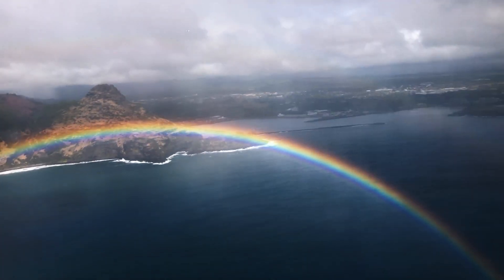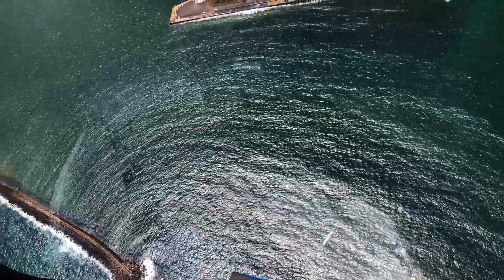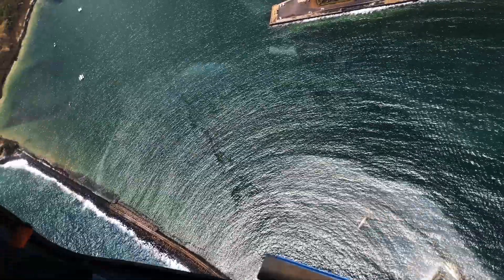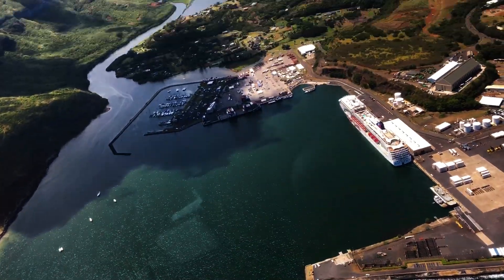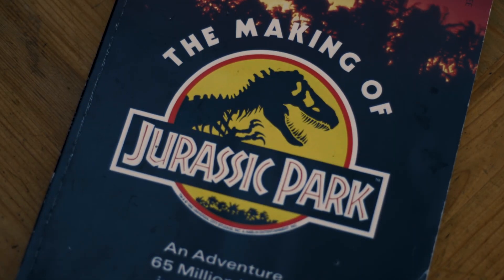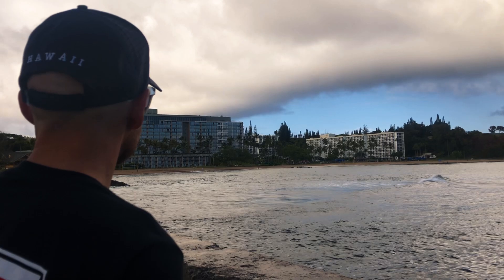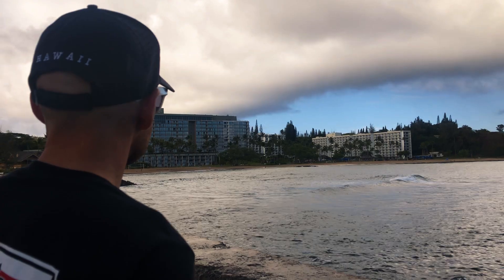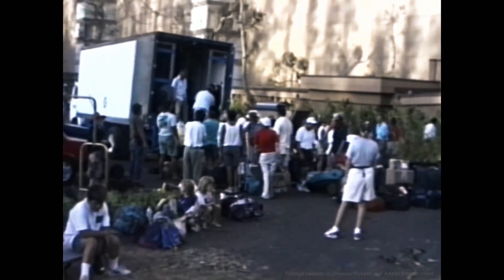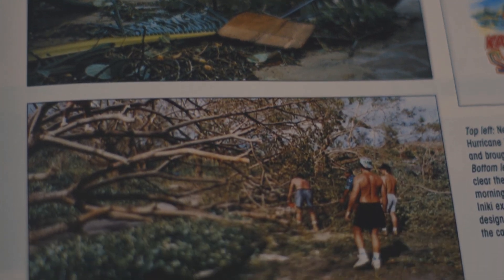When I flew into Kauai, I recognised the seawall location from the plane window and then again later when I flew above it in the helicopter on the way to Jurassic Falls. I remember as a child reading about Storm Iniki in The Making of Jurassic Park. It was so interesting to me that the film crew pulled together and used their can-do attitude, skills and abilities to help the community of Kauai following the storm.